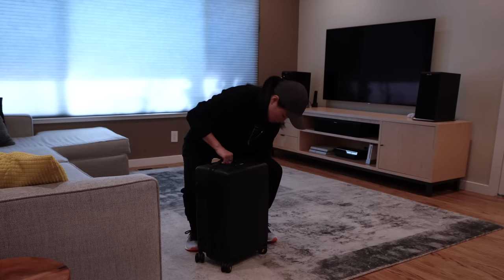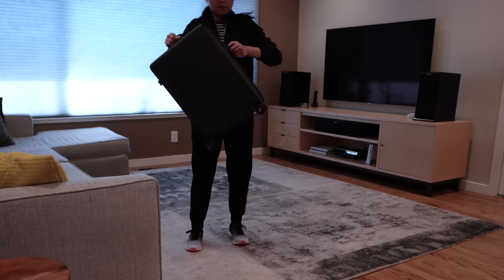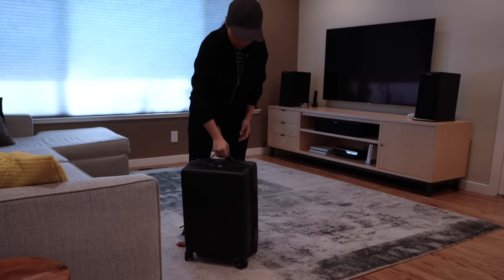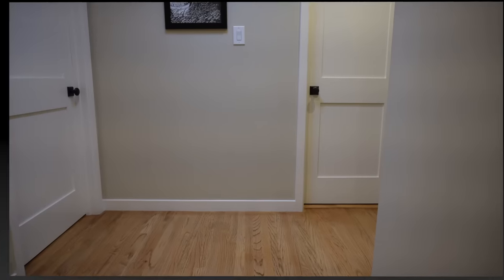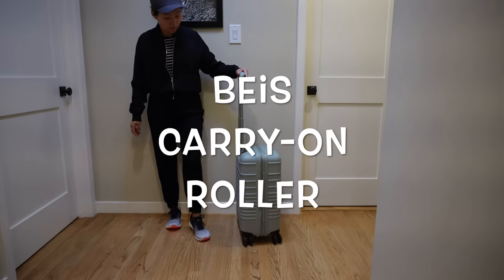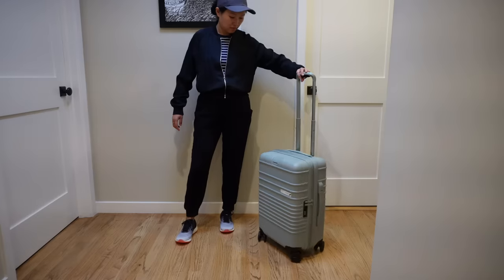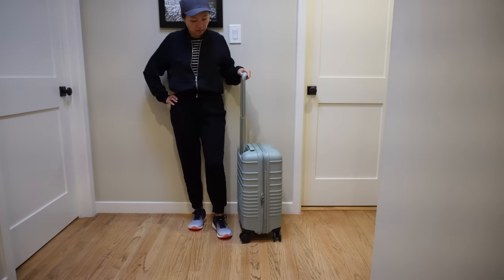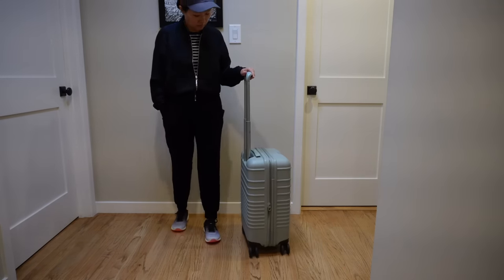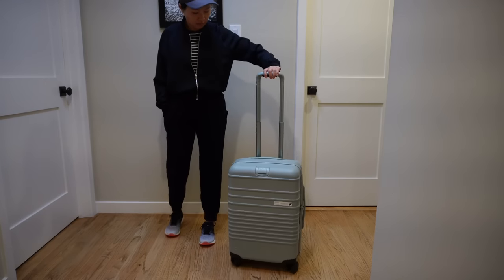As for picking up the suitcase, it felt balanced but kind of heavy — I struggled a little with picking it up using the side handle, but overall manageable. Let's move on to the next one, which is the Base carry-on roller. I was not planning to buy this suitcase because of the size and weight, but because they had it at Nordstrom, which has a pretty easy return policy, I decided to give it a try.